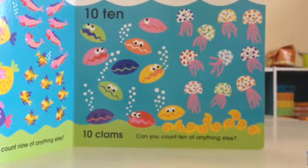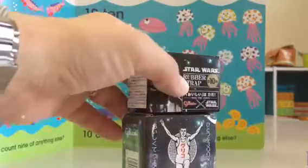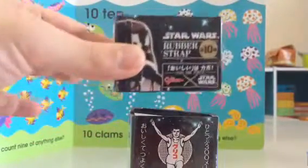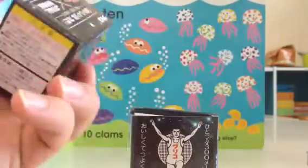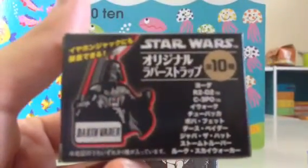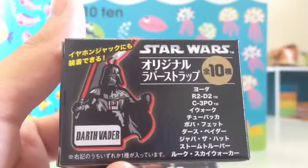I'm going to start off with candy over here in Japan — it's Glico candy. I already popped the top on this one because I opened it up with one of my students. It comes with a Star Wars rubber strap, and there's ten of them in total. I know all the names are in Japanese, but you have Yoda, R2-D2, C-3PO.